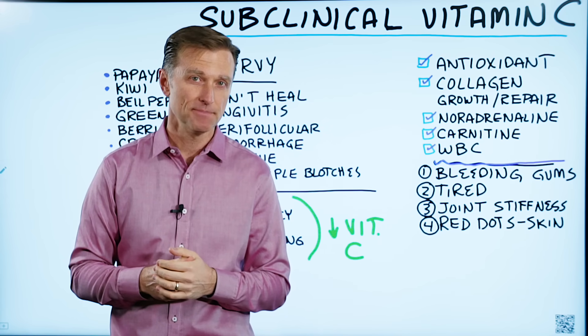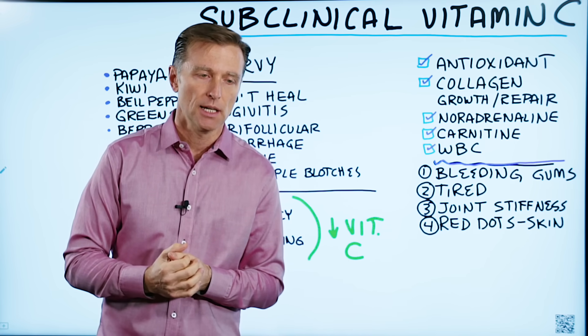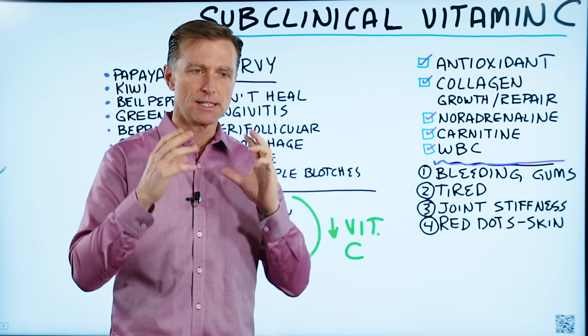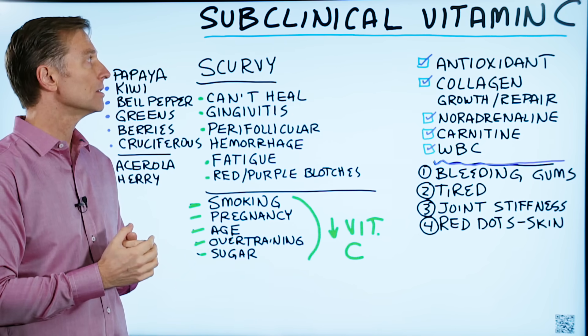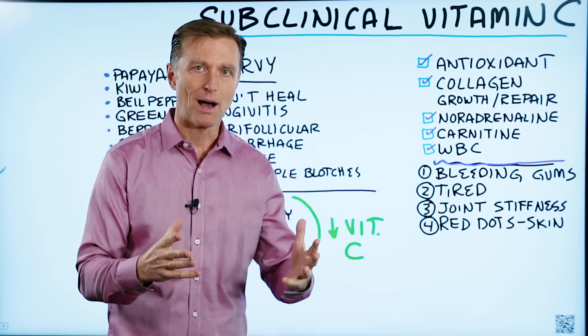Let's talk about the importance of vitamin C and something called a subclinical vitamin C deficiency. You may have heard the term scurvy before, which is a very serious vitamin C deficiency — another term for that is classical vitamin C deficiency. But subclinical means you have some vitamin C, but not the full amount.